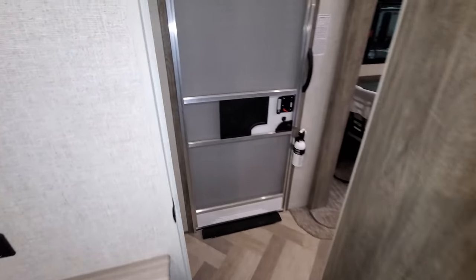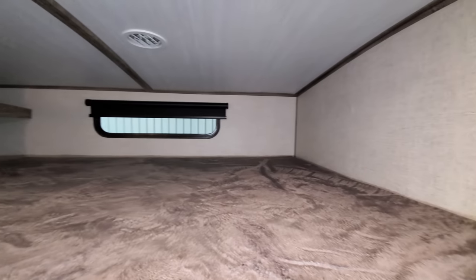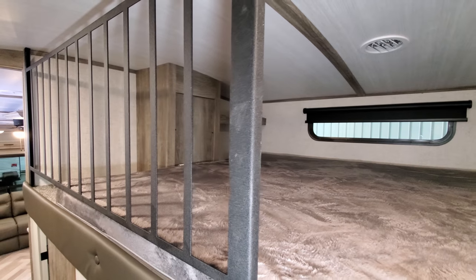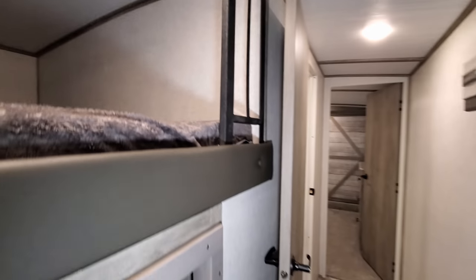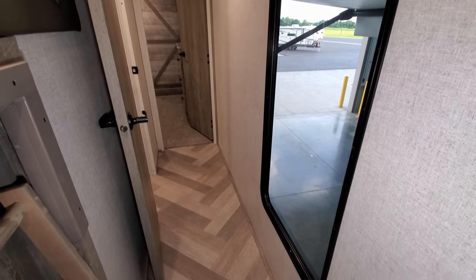Up above there is a little loft area for another person to sleep. There's a little shelf area back there as well and a big window overlooking your camp area.